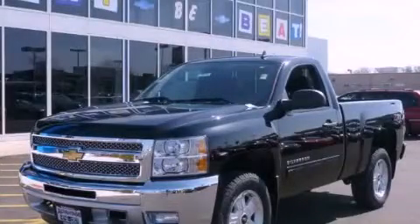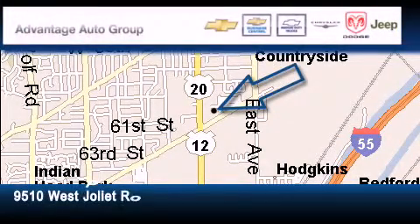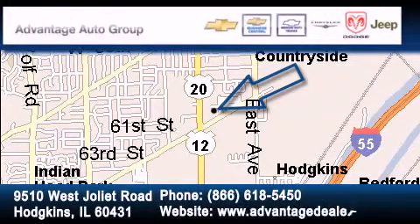Stop by today and test drive this automobile for yourself. Advantage Chevrolet Hodgkins is located at 9510 West Joliet Road in Hodgkins. Our goal is to exceed all of your expectations to ensure that you'll return for future visits.